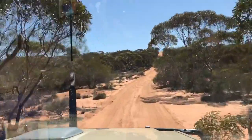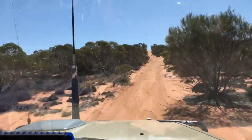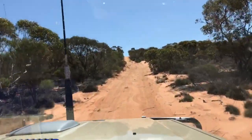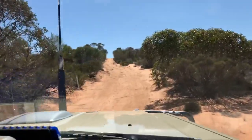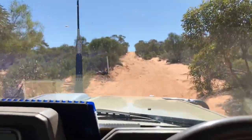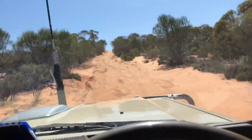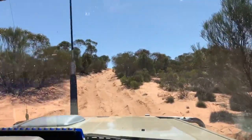You can already see people have been having trouble on this dune by the backing-up marks and zigzagging across the track. I'll have to slow down because it's a bit rough. Yeah, someone's had a whole lot of fun here — had a few goes at it.